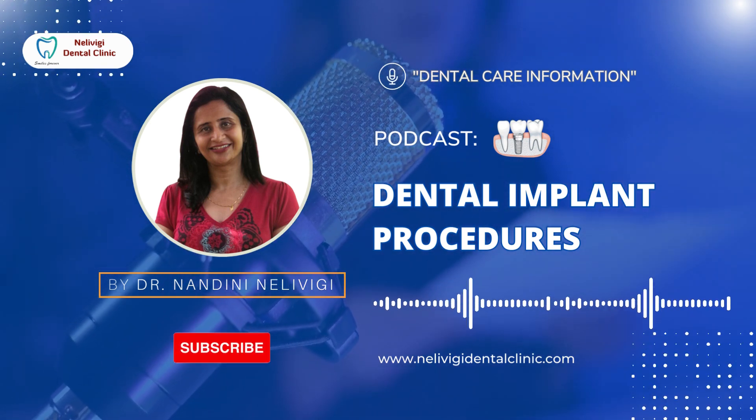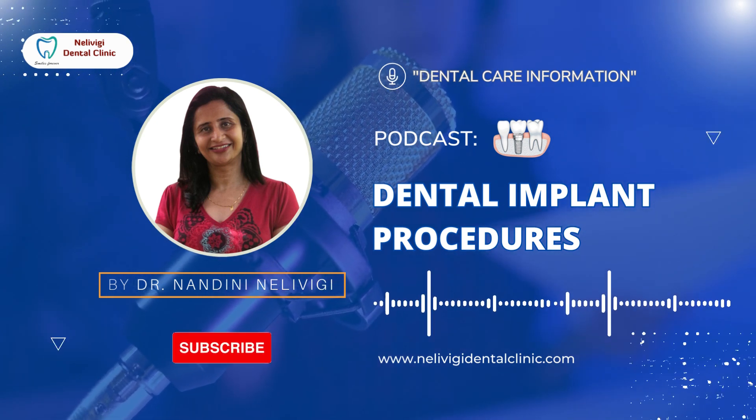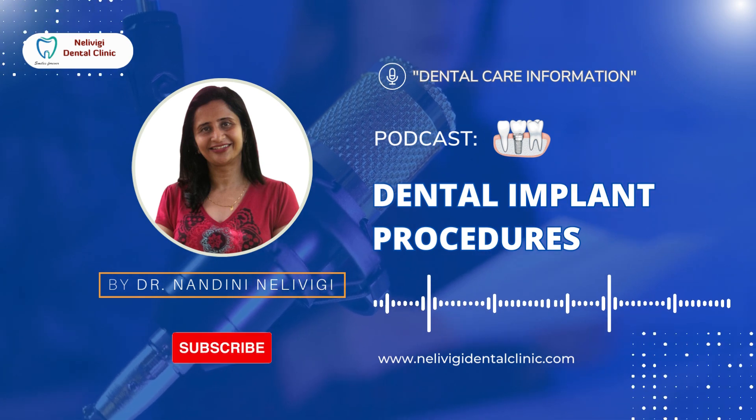An implant is a titanium screw that is placed in the bone, over which a crown is placed to replace the missing tooth. Implant placement can be done in single or two stage: a single or immediate loading implant, or a two stage or delayed loading implant.